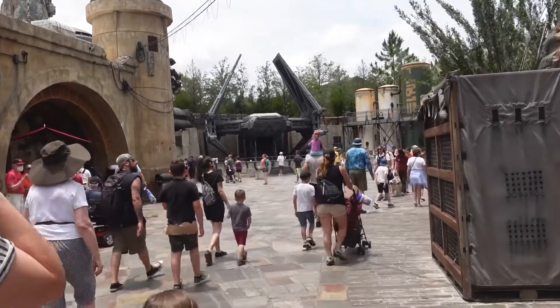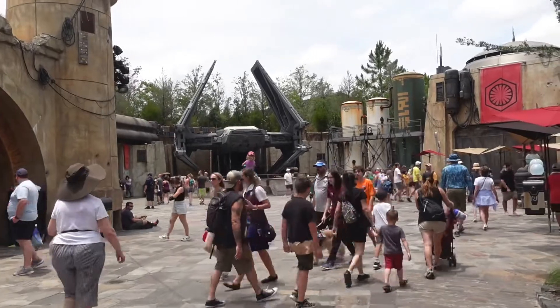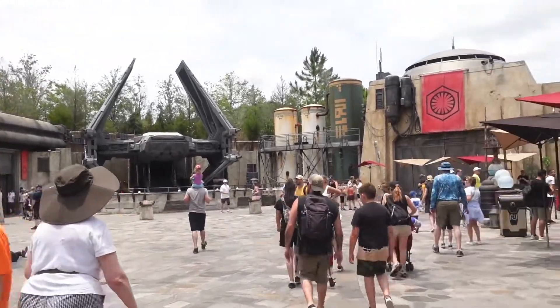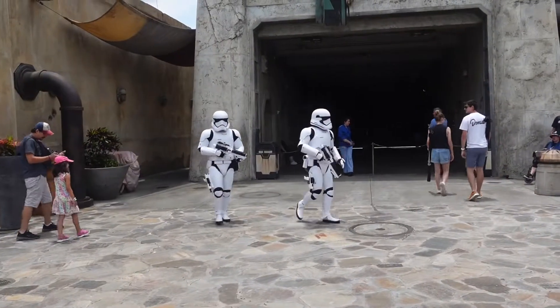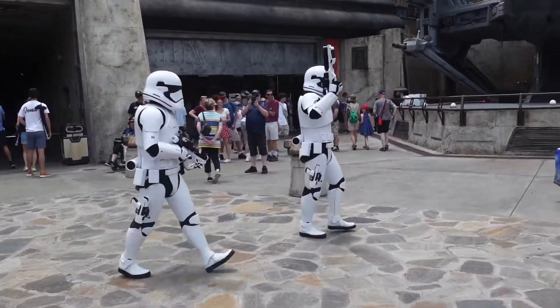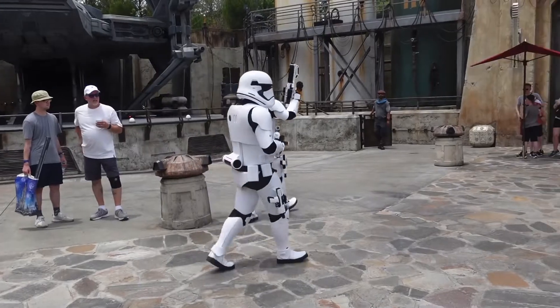Sometimes in this section of Black Spire Outpost, you do come across the First Order as they patrol the streets. Oh no, I think we hope they don't interrogate us. I don't want to be interrogated. Okay, I think they've moved on by.